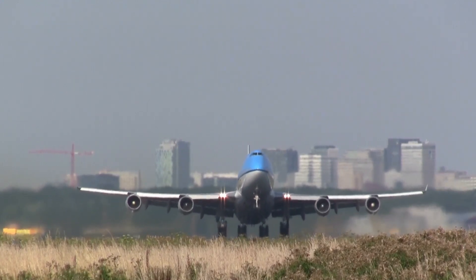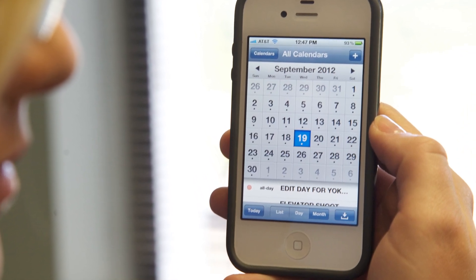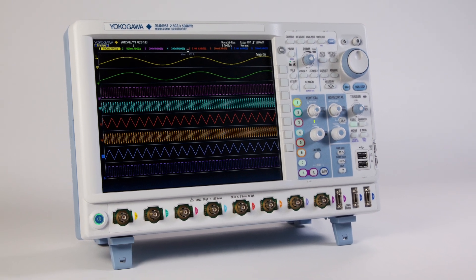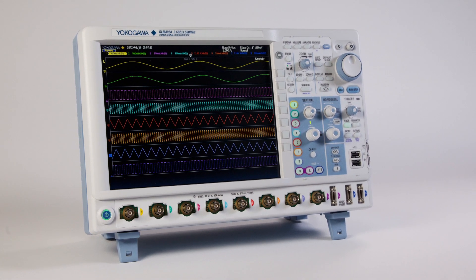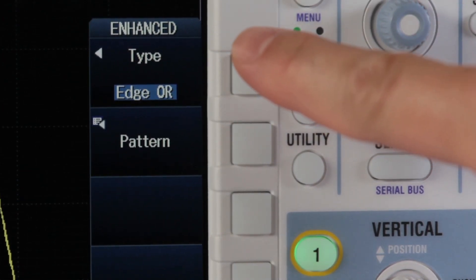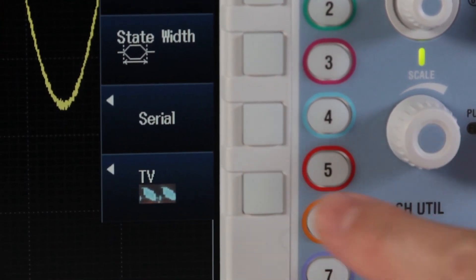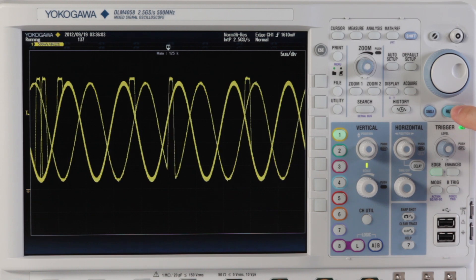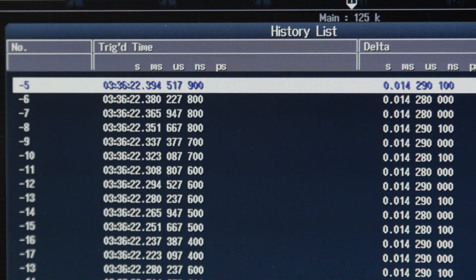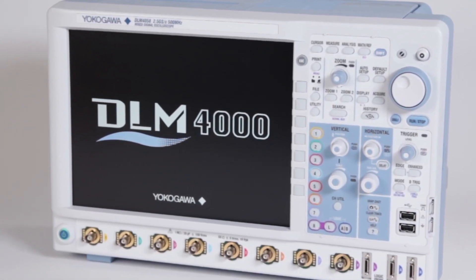Testing to international standards, from the aerospace industry to consumer electronics, is becoming more stringent and time-consuming. The DLM-4000 was designed to assist today's engineer in completing these requirements. It provides an extensive suite of triggers, combined with 8 analog inputs, 24 digital inputs, a high-speed update rate, and Yokogawa's unique ability to save multiple triggered events in history memory, making it the ideal tool for today's test engineer.